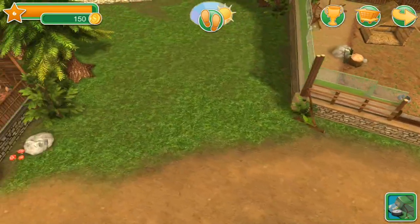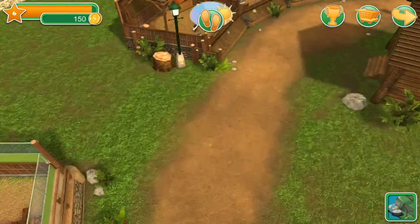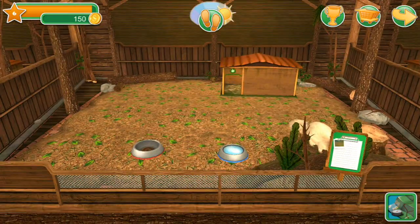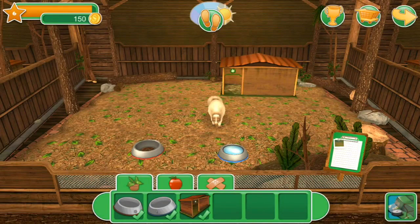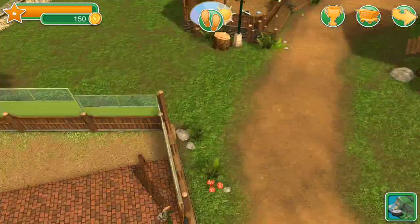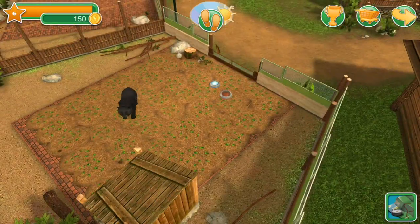The wolves seem like they're doing alright — they've got some food. Skunks are doing okay, nice and clean. I love the albino or leucistic or just brown skunk, whatever it is. Maggie's daily treatment is done — she's doing okay. I guess it's time for the day to end, so we'll go ahead and call it a day because I think everyone's well taken care of.